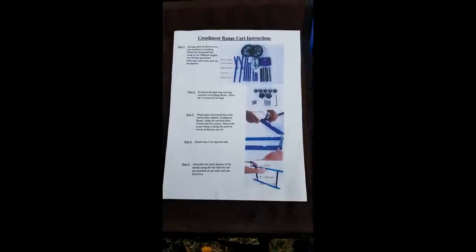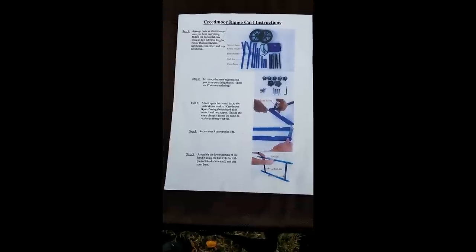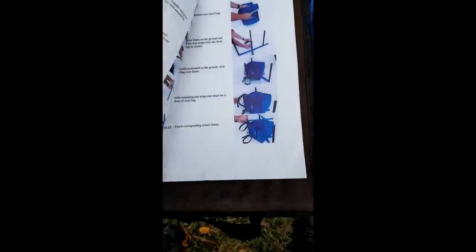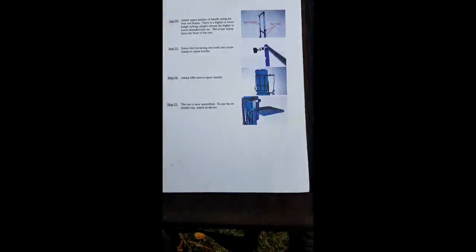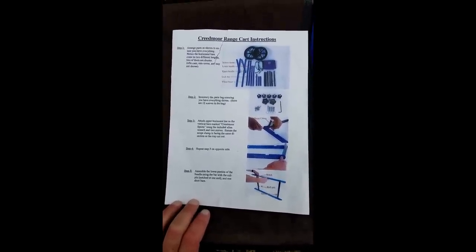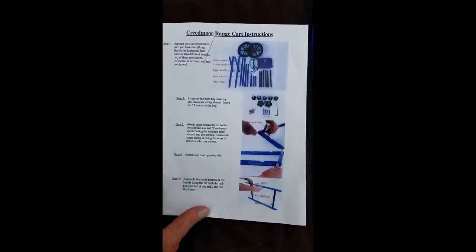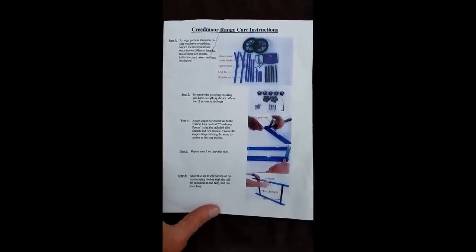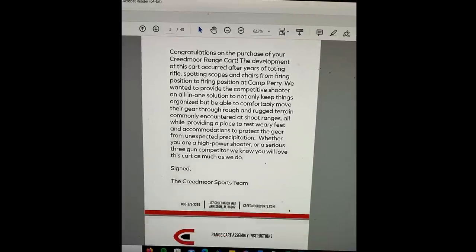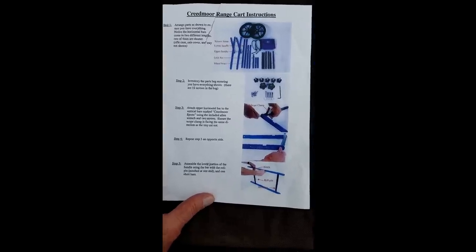There are two manuals for this cart. The one they include with the cart is sort of garbage, mostly on the part where it talks about the wheel assembly. The pictures are not high resolution so it doesn't show you a whole lot. When I thought I was missing a star knob for the spotting scope stand, the customer service rep referred me to another manual that's available online as a PDF — and it is way better. Why they don't include it, I have no idea, but I'll include a link to it below.